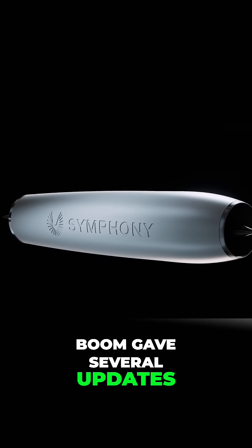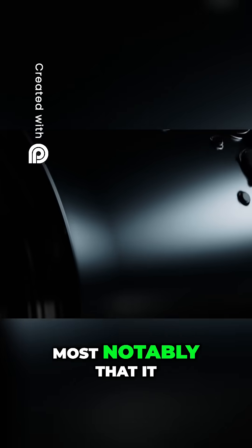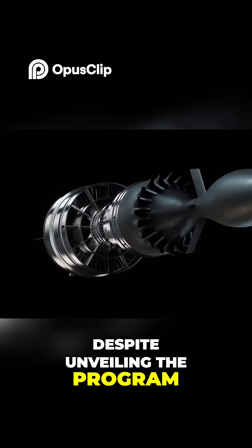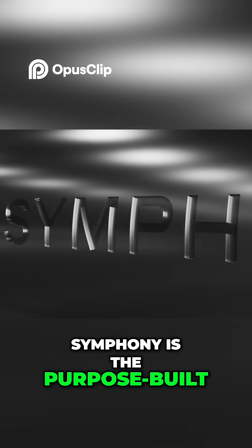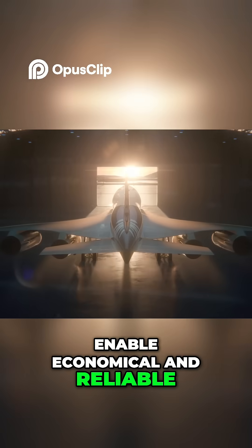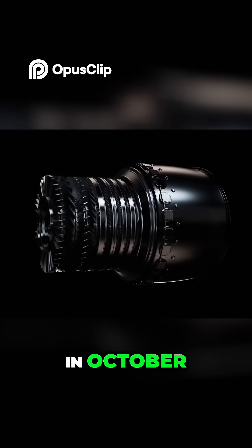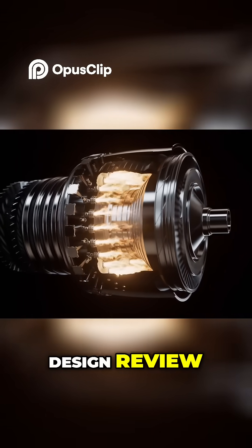Separately, Boom gave several updates on the progress of its Symphony engine program, most notably that it expects to have a full-scale engine core operational within 18 months, despite unveiling the program less than two years ago. Symphony is the purpose-built turbofan engine that will enable economical and reliable supersonic flight onboard Overture, Boom's supersonic airliner. In October 2023, the Symphony team successfully completed the engine's conceptual design review.